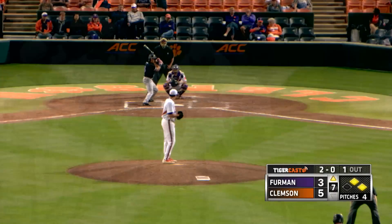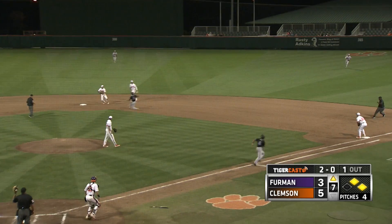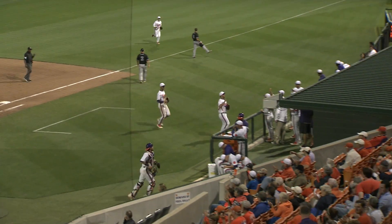KJ Bryan runs in for Furman, runners at first and second, one out. The pitch is swung on — ground ball to second, 4-6-3, pitcher's best friend! Double play will end it and get the Tigers out of the jam.